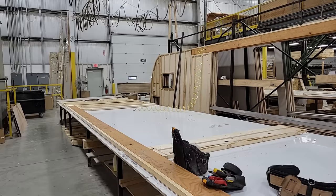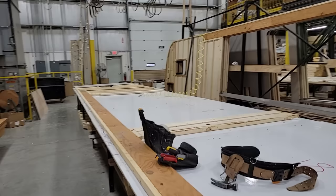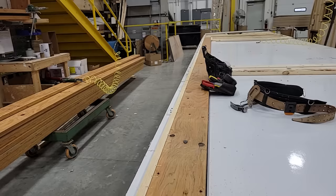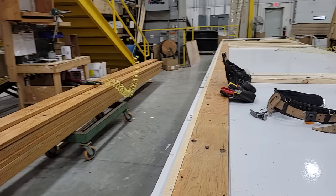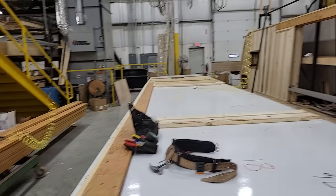One thing that amazed me on this tour is how many jigs there are — jigs for everything, so they can do things in repetition, do it right, and do it the same every time. This gives us an opportunity to look at the sidewall being put together. Here's something key to the way Jayco does this: you see this piece of lumber — it looks like a 2x8, looks like something you'd get at Home Depot or Lowe's, but it's not. It's called LVL — laminated veneer lumber — which is enormously stronger than a 2x8 or even a 2x10.